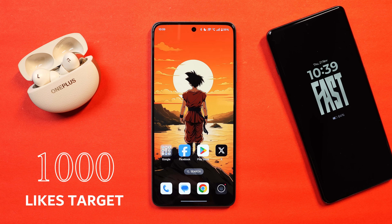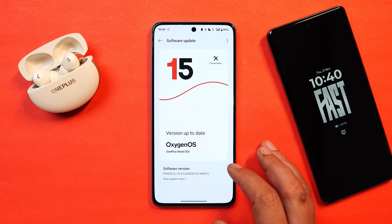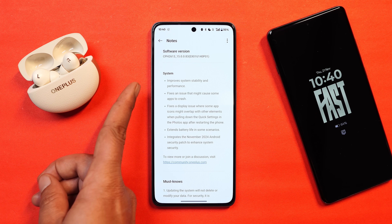If you guys find our content useful, make sure to smash the like button and consider subscribing to our channel. First, let's talk about the changelogs OnePlus have mentioned. After that, we'll cover things they haven't mentioned along with the performance part. Going to the About section, you can see all the fixes are related to system. The first one says improve system stability and performance, which we'll know more about once we start using the device as a primary phone.